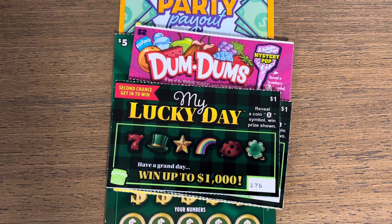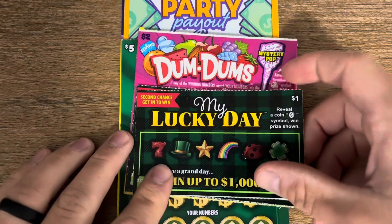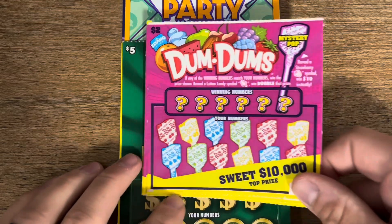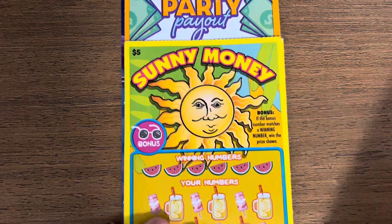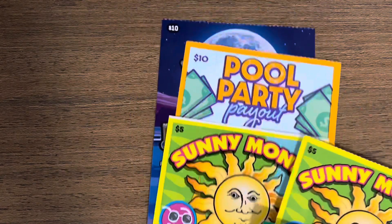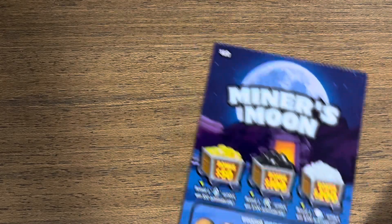What is going on, my scratching friends! We are back with $55 worth of tickets from the Idaho Lottery. We have five of the $1 My Lucky Day, five of the $2 Dum-Dums, two of the $5 Power Fives, two of the $5 Sunny Money, one of the $10 Pool Party Payout, and one of the $10 Miner's Moon.